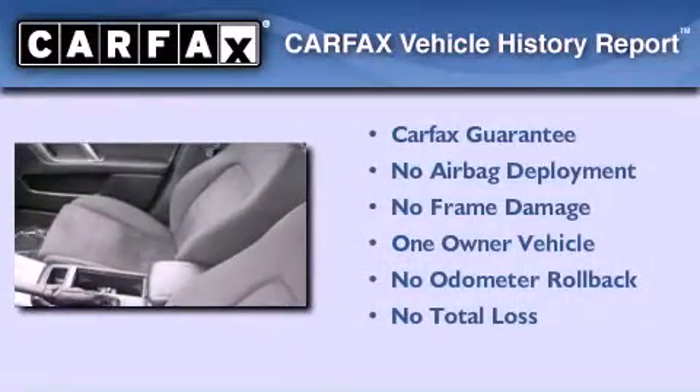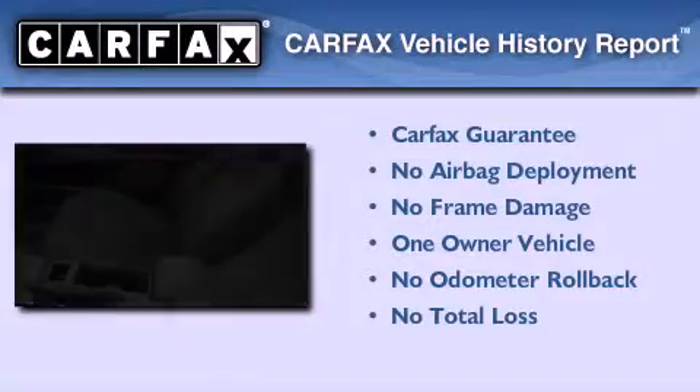This Subaru has had only one owner, and it qualifies for the Carfax buyback guarantee.